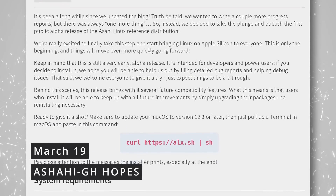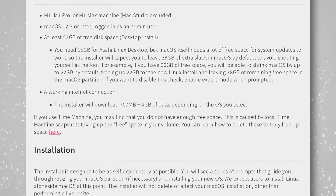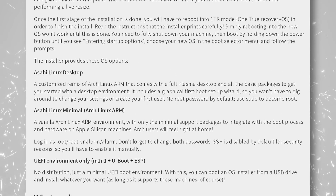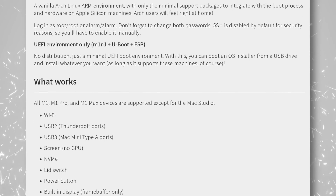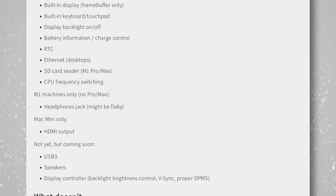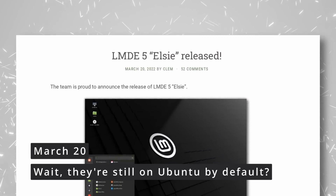If you own or want to own an M1 Mac but also want to run Linux, there's good news. The first alpha of Asahi Linux is here and it works on any M1 Mac except the Mac Studio. It supports Wi-Fi, USB 2, screens, storage, lid closing on laptops, the keyboard and touchpad, ethernet ports, SD card readers, and CPU frequency switching. What it doesn't support yet includes USB 3, speakers, display brightness control, DisplayPort, Thunderbolt, HDMI, Bluetooth, and — most importantly — the GPU and cameras.